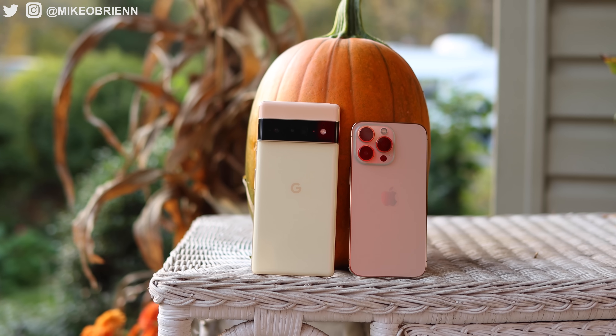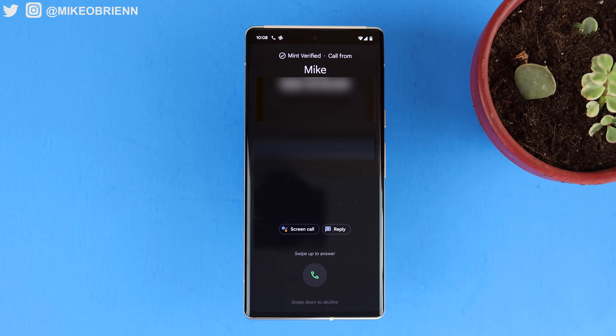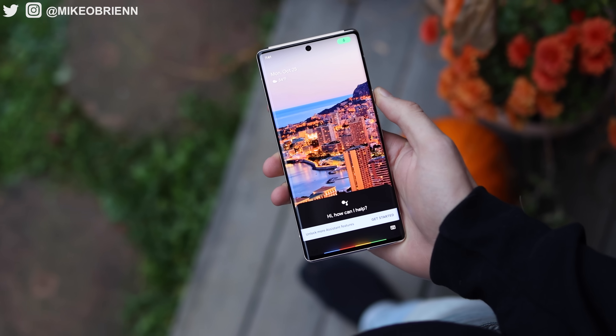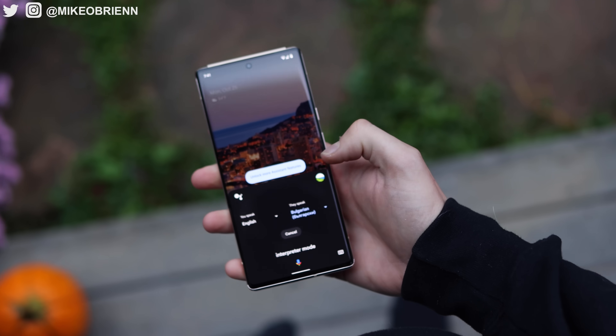We're going to cover several different categories in this video, but I want to start off with a feature comparison, because before we even talk about the hardware, the features are a huge selling point. Being that Google is historically a software company, it's absolutely no surprise that Google packed this thing full of software features, including Hold for Me when you're on a phone call, call screening, and even more accurate real-time translations and transcriptions. We also have a lot of other camera features, including face unblur — so if you take a blurry photo, you can unblur that, which is very impressive.